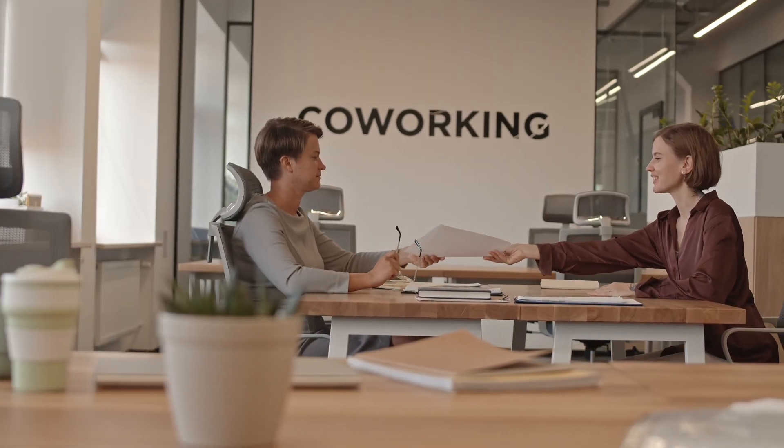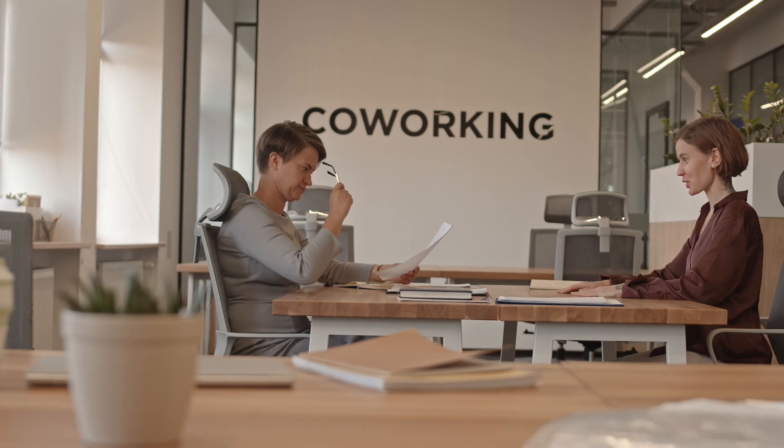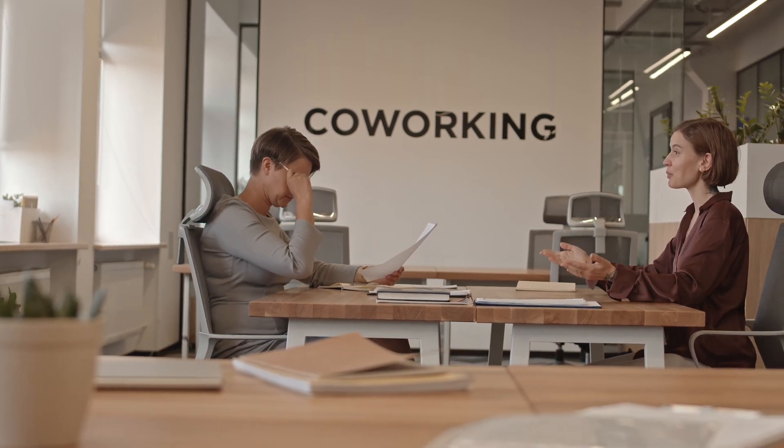Technical interviews can be terrifying. Think about it for a second — you're expected to solve a problem you've never seen before, you're being monitored on everything you say and do, and if you make a mistake, you potentially jeopardize your dream job.